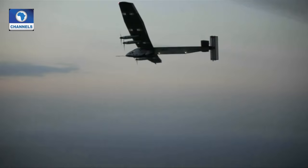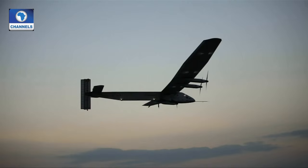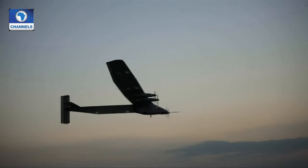The Solar Impulse 2 is the first aircraft to fly day and night without any fuel. Pilot Andre Boschberg's 120-hour voyage surpassed the 76-hour record for non-stop flight set by the late American adventurer Steve Fossett in 2006 on the Virgin Atlantic Global Flyer.